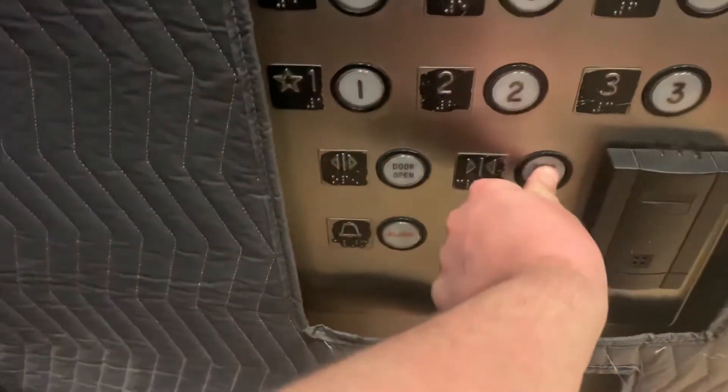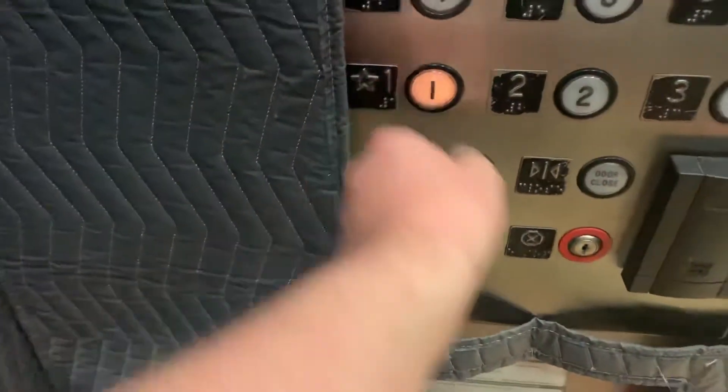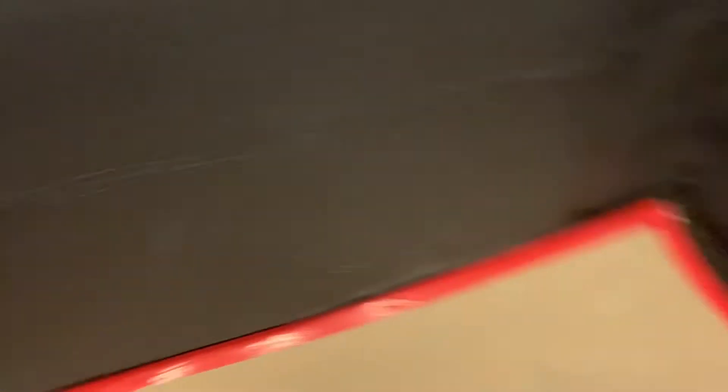These are Dover's elevators — Otis and Dover. The indicator and outside buttons are Dover, the inside buttons are Otis. And this is Otis right there; there's a desk right there. 3,500 pound capacity, and this is the moving elevator.